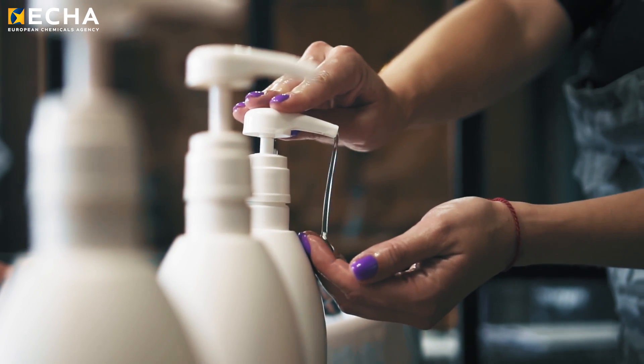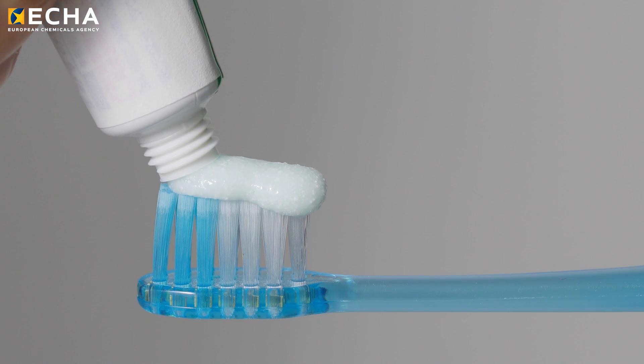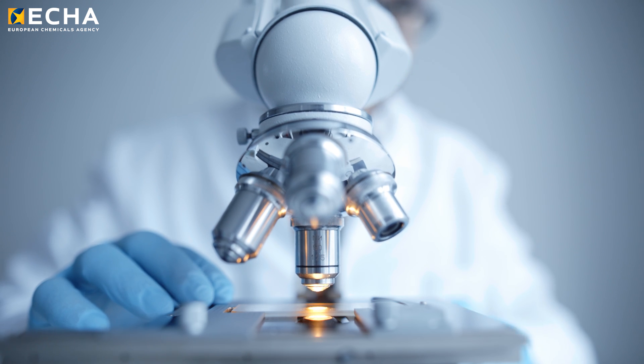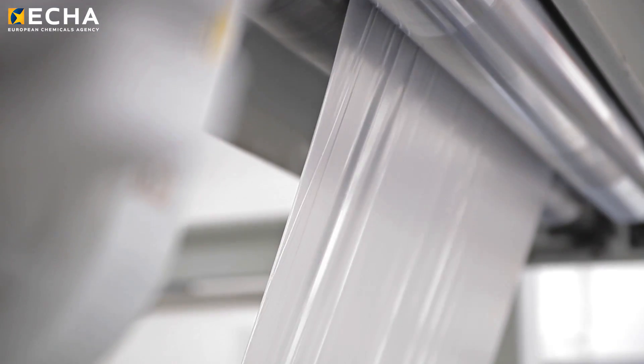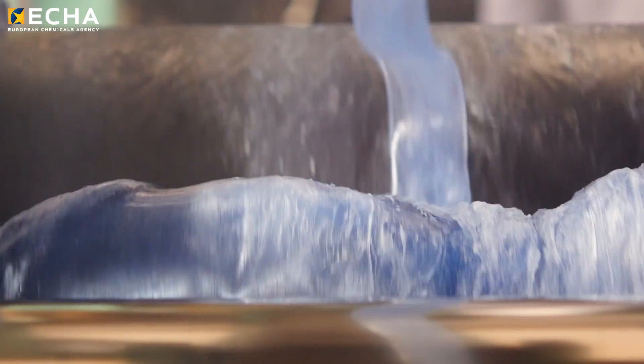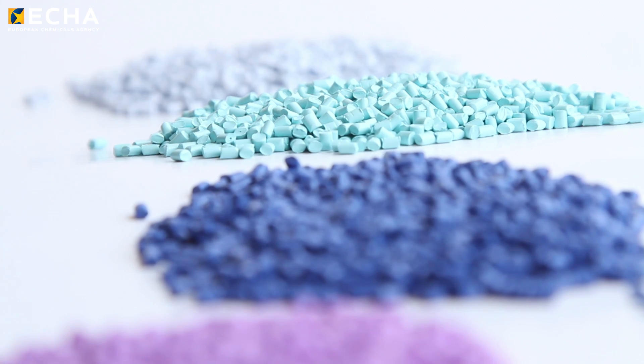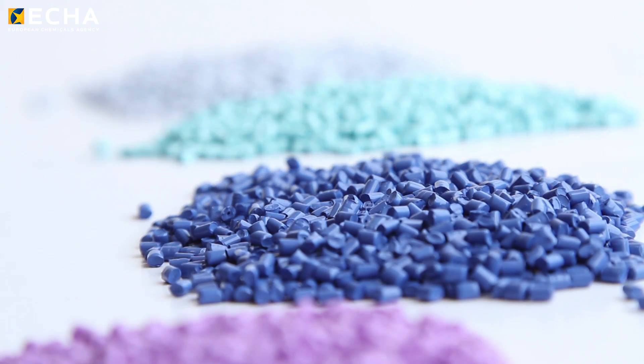They appear in shampoo, in toothpaste, in lipsticks — the list is very long. A microplastic is a material that has specific properties and can be made of many different sorts of polymer-based material. Polyethylene, nylon — these are materials known to exist in a form considered to be a microplastic: a solid particle with dimensions less than five millimetres.